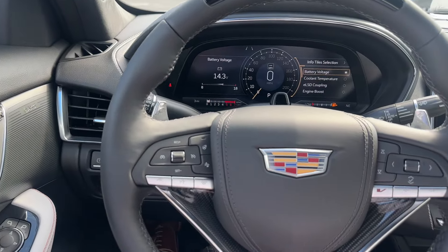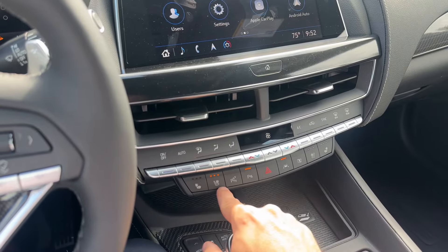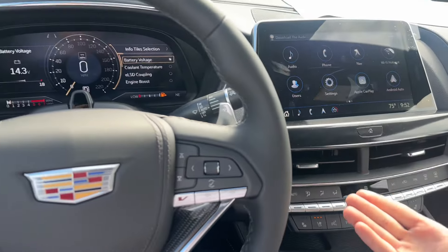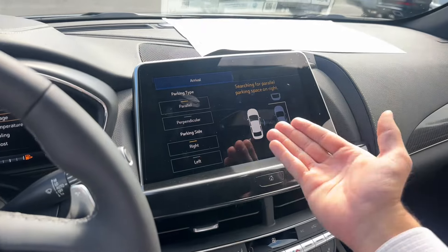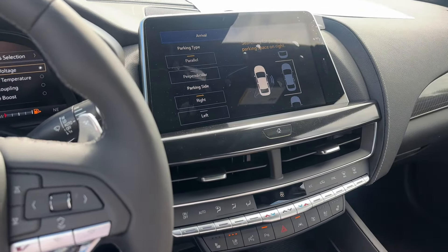Heated steering wheel here for the winter. This is rear-wheel drive only, just so you do know. Cooled seats, heated seats, automatic parking assist — so if I pop the car in drive and press that button, we'll be able to pick parallel or perpendicular, right or left, and the vehicle will park itself for us, which is so cool.